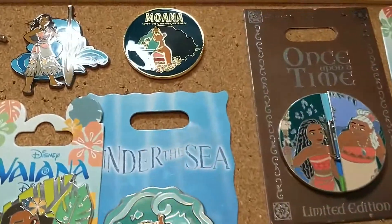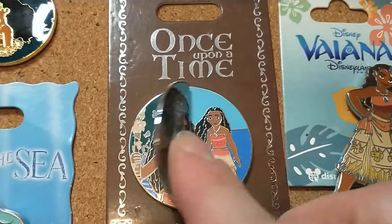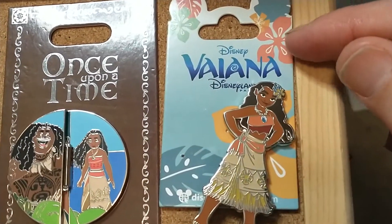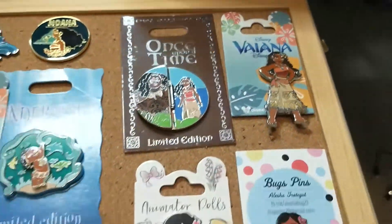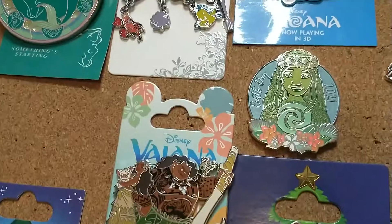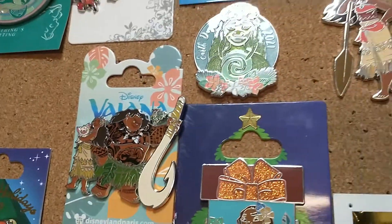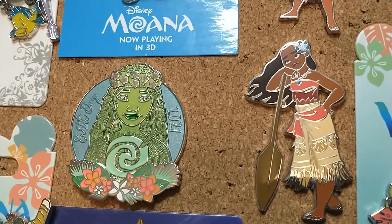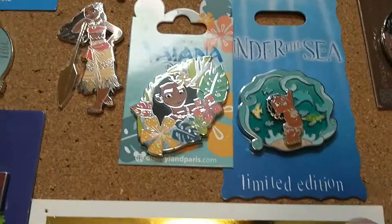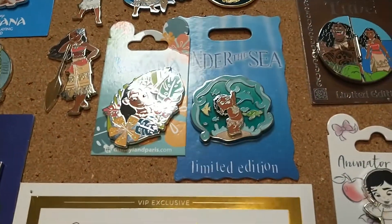I didn't even have to pay for it — I traded for it. This is one of my favorite pins: her and her grandma Tala. Then there's her and Maui. This one is a Disneyland Paris pin. They actually call Moana something else there, which is why it says Viana. So there's her and Maui, and then of course there's Hei Hei, and she's holding Pua.